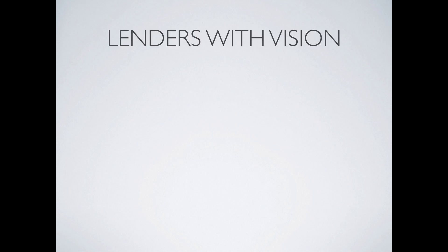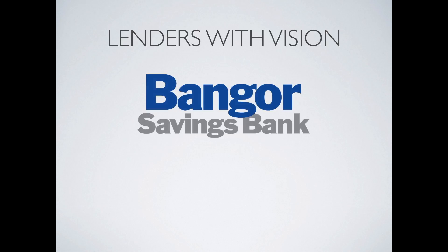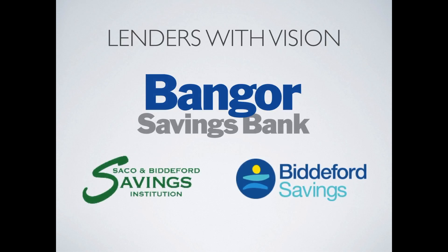The next step was to secure a larger long-term funding relationship in order to fulfill the need for ongoing growth. This came in the form of Bangor Savings Bank. Through a partnership of lending with Saco and Biddeford Savings, Bangor Savings led the way by providing permanent debt refinancing, as well as a series of revolving lines of credit.